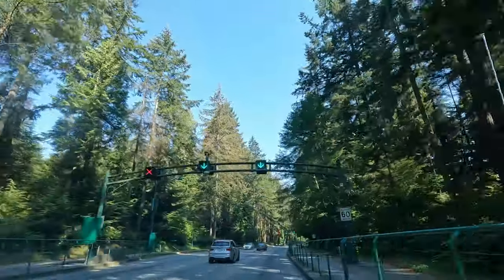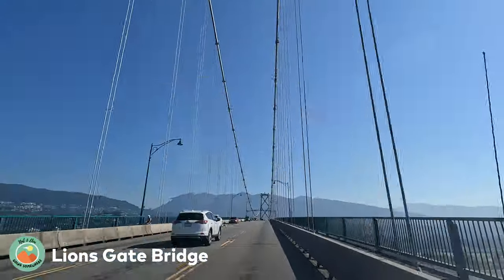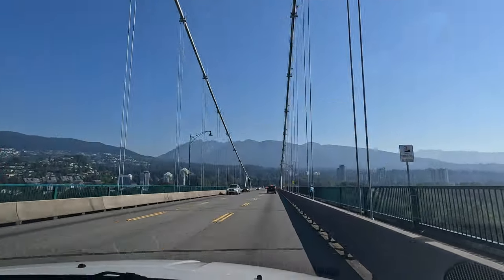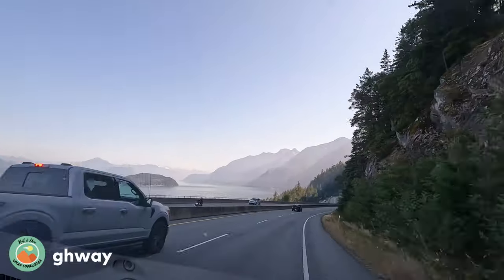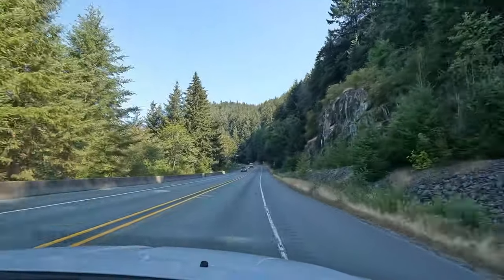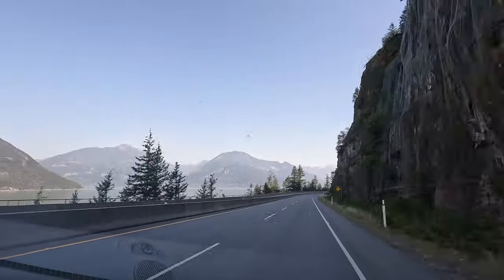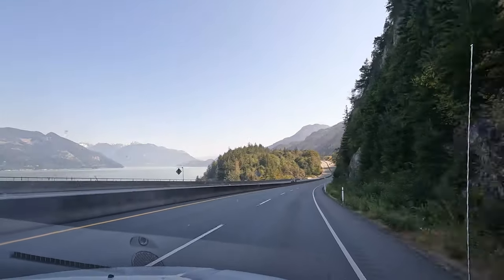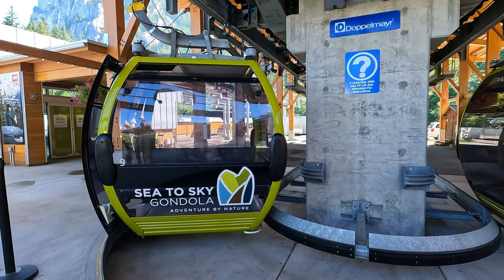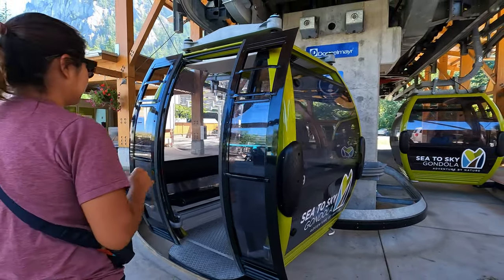We picked up our hire car at Vancouver Airport and our Canadian road trip was underway. We had planned to camp in the Whistler area on the first night and stop at the Sea to Sky Gondola along the way. First we had to drive through Vancouver, which included going over the Lions Gate Bridge. From there we joined the Sea to Sky Highway, which has amazing scenic views, before reaching our first stop — the Sea to Sky Gondola, about 45 minutes drive from Vancouver.